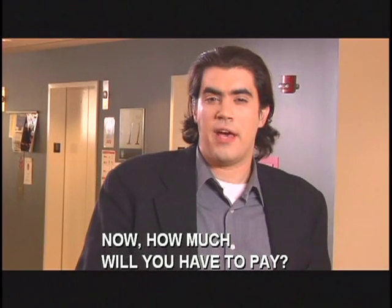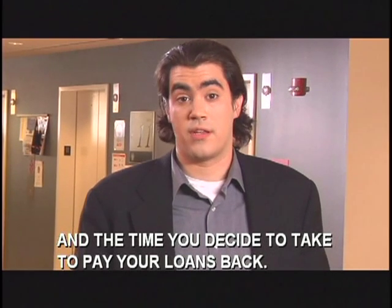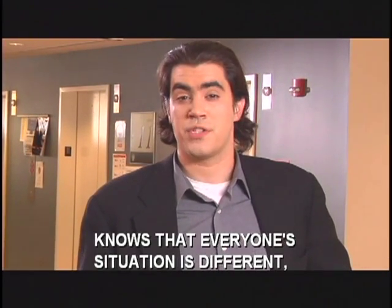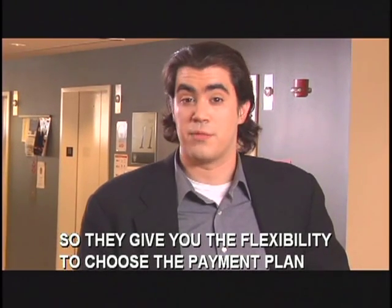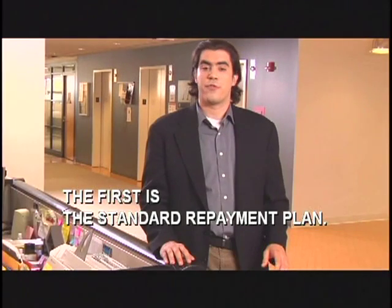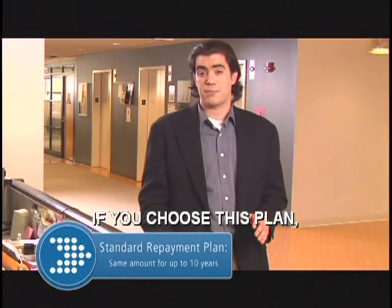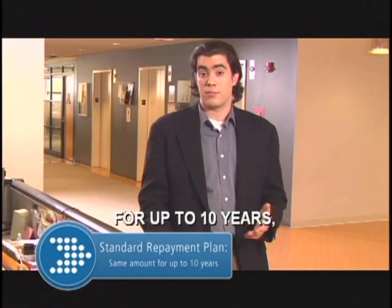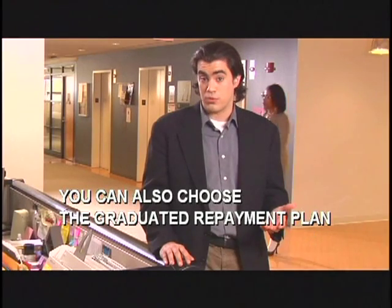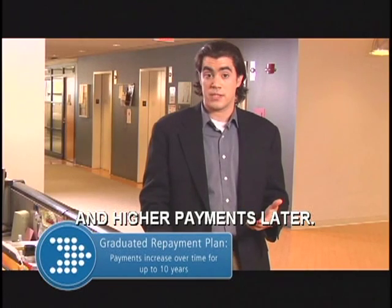How much will you have to pay? Well, that depends on how much you borrowed and the time you decide to take to pay your loans back. The Direct Loan Servicing Center knows that everyone's situation is different, so they give you the flexibility to choose the payment plan that's easiest for you and your budget. The first is the standard repayment plan — if you choose this plan, you'll make the same monthly payment for up to ten years until your loans are completely paid off. You can also choose the graduated repayment plan that allows you to make lower payments now and higher payments later.